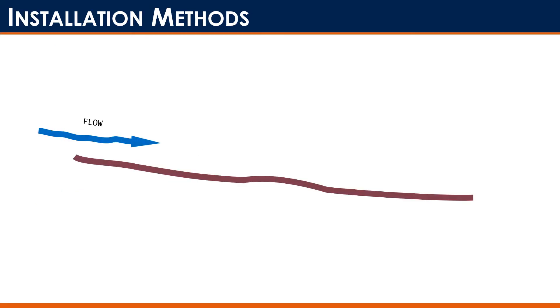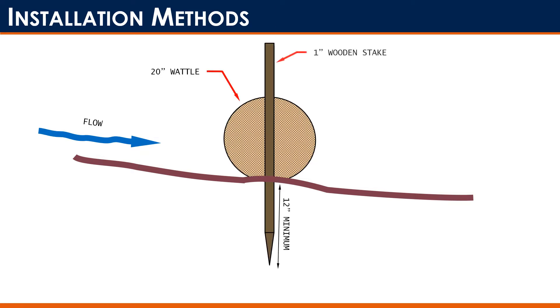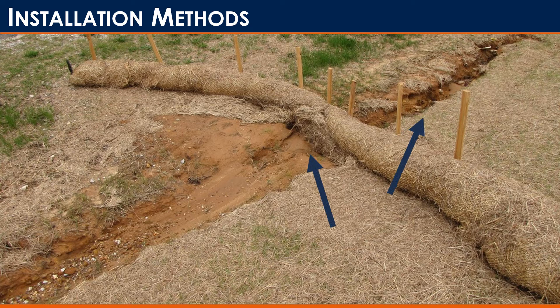So how are wattles installed? In the past we used to just take a wattle and drive a stake right through it. What would end up happening is when water came it would essentially lift that wattle up, undermine it, and then cause downstream scour. You can see in the photo that undermining occurring right at the middle of the wattle, and then that downstream scour — so we're implementing the product but not really getting the purpose out of it, because we still have that erosion which is what we're trying to prevent.